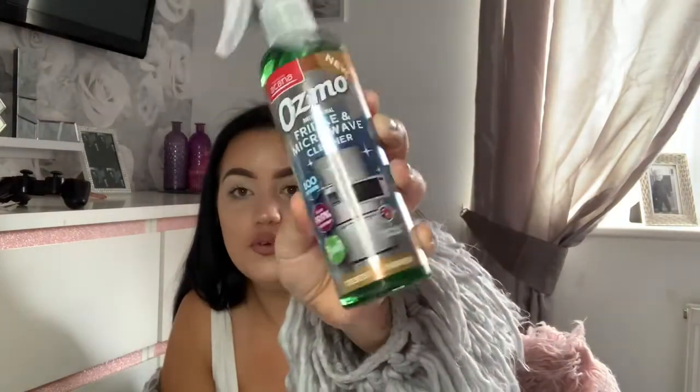I've been seeing this all the time on people's home vlogs and hauls, so I thought I need to try this. It's a fridge and microwave cleaner and it's £1.69. Hopefully it'll be good!